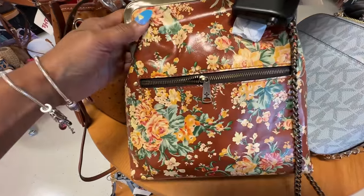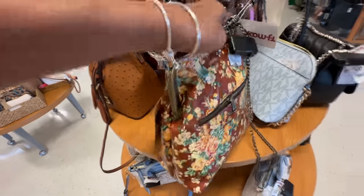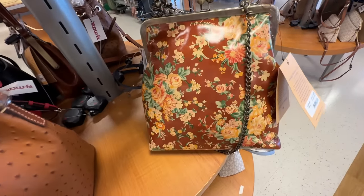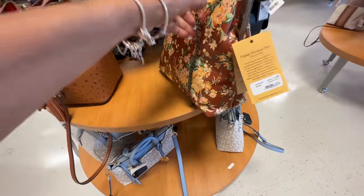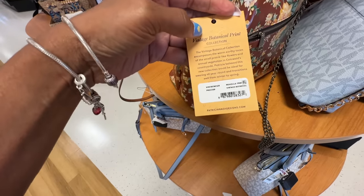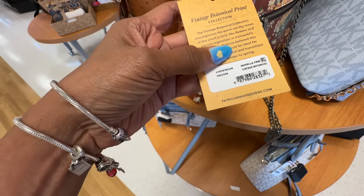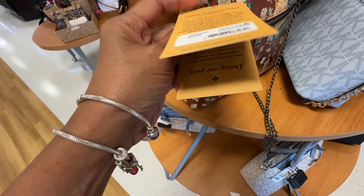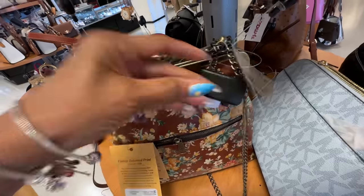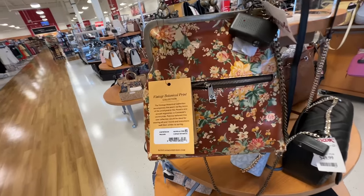This is a Patricia Nash kiss-lock zip in the front — I love the floral design. Look at the top handle, this is a statement bag and it also has a chain shoulder strap. This is the vintage botanical print, Novella farm. Let's check the price — the price is $70. Oh this is beautiful, when I say this is a gorgeous bag!